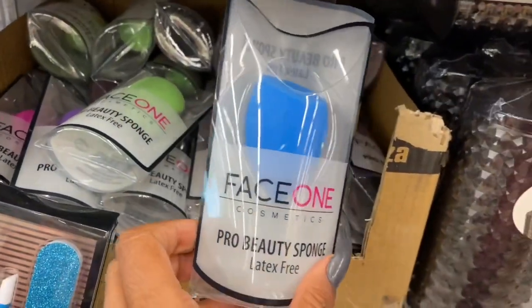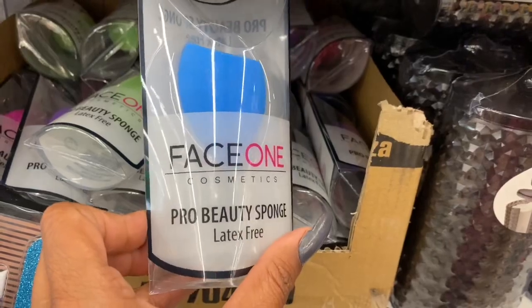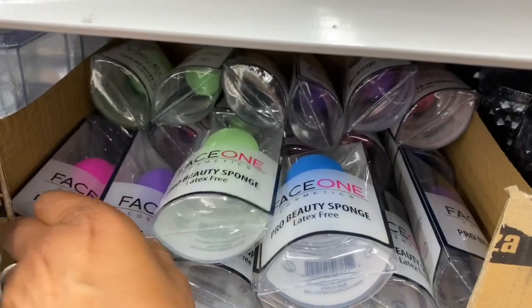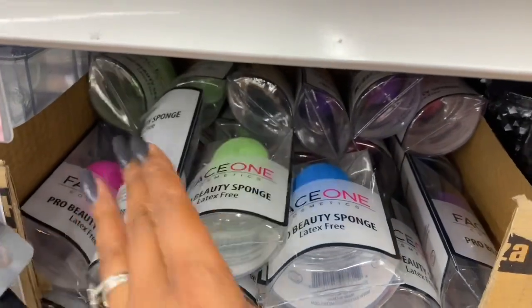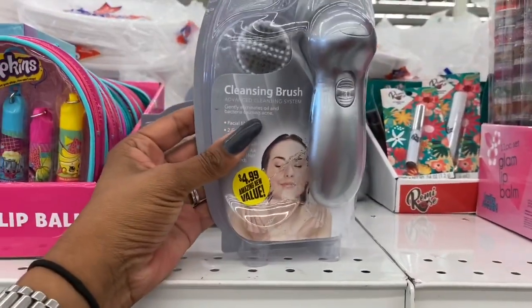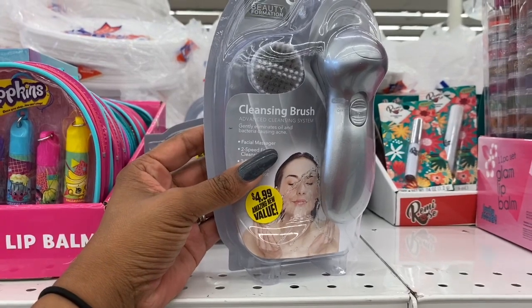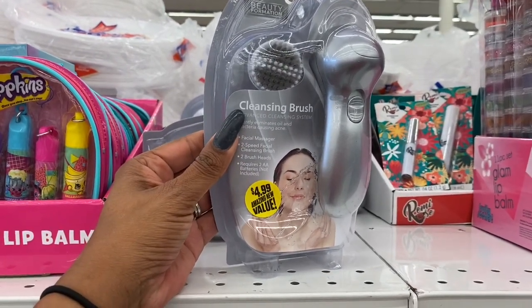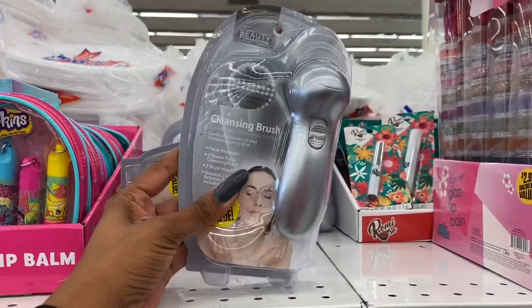They brought back the cosmetic pro beauty sponges in various colors — blue, green, purple, and pink — and these are $4.99. They also have the Advanced Clean System cleansing brush facial massager with two speeds, two brush heads, and it requires two double-A batteries, also $4.99.